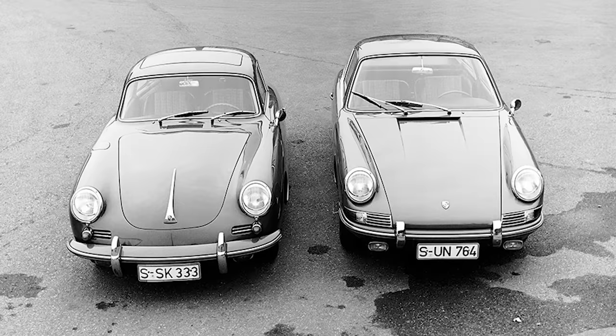You hit the nail right on the head, Jay, because marks with very loyal followings face this challenge. Remember what happened when they introduced the 911? People who loved the 356 thought, 'What the heck is this? It's not my 356 that won all the races in the 1950s.' This car is bigger, doesn't look the same — it just wasn't their thing.